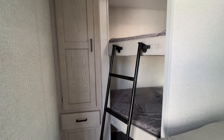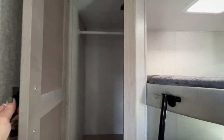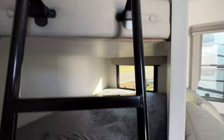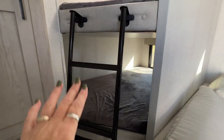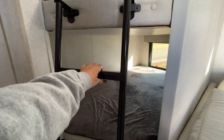Alright, so first we have our bunk area. We've got a nice storage closet right here with a drawer underneath. We have our bunks — a nice big bunk area — and the best part I like is we've got a nice sturdy metal bunk ladder.